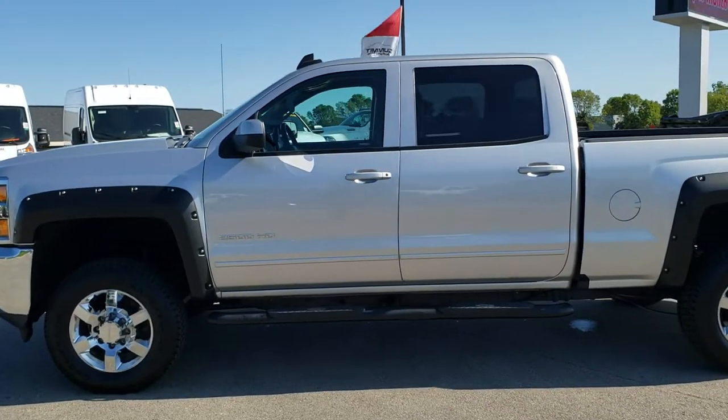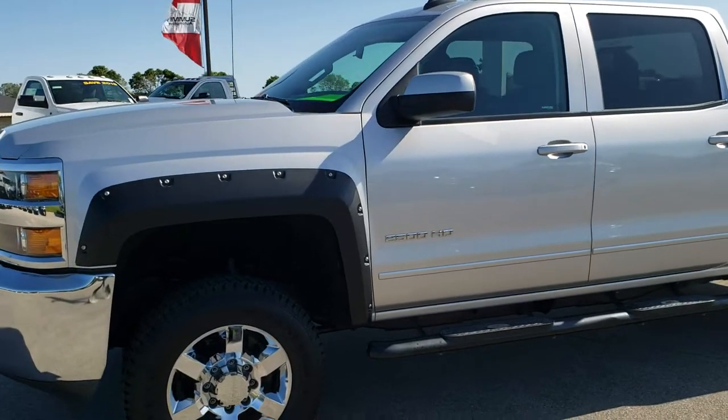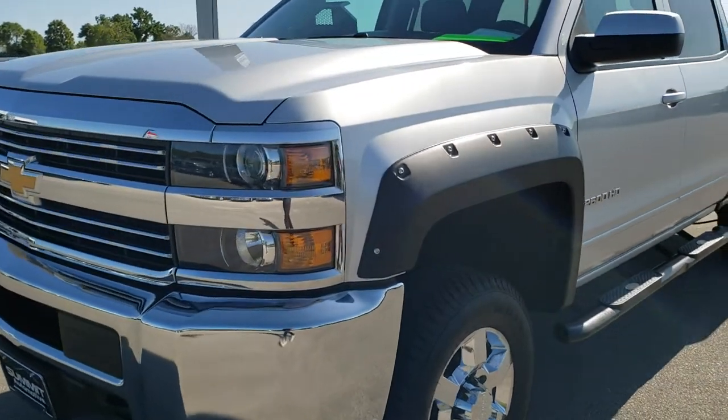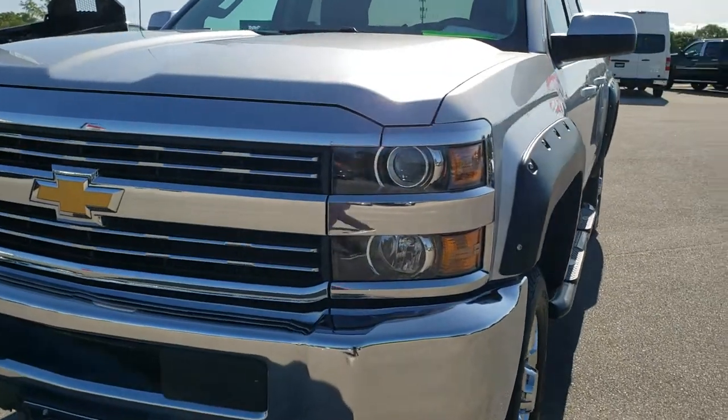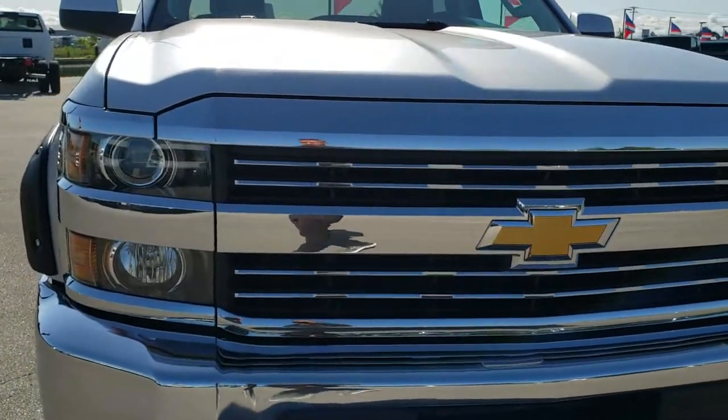This is stock number 10239. We are here at Summit Automotive in Fond du Lac, Wisconsin, your new and used heavy-duty truck headquarters.